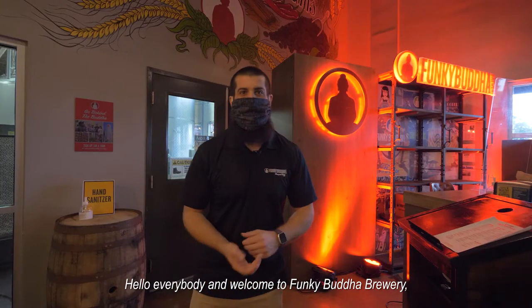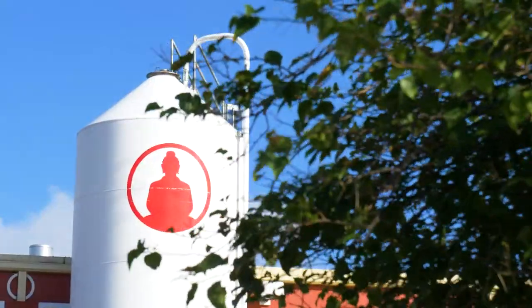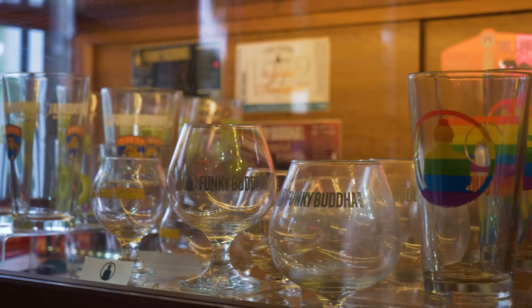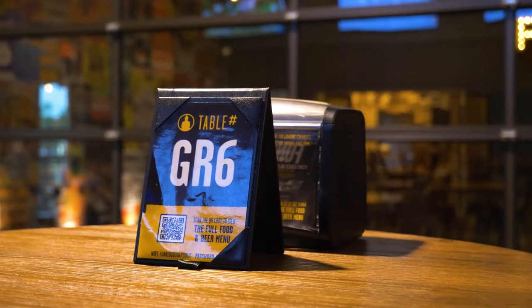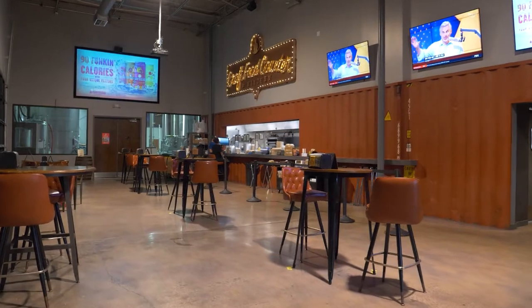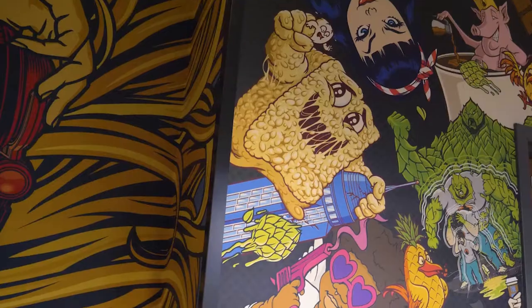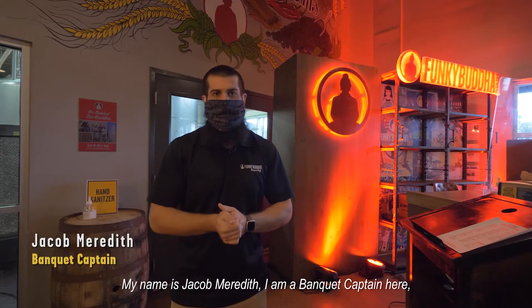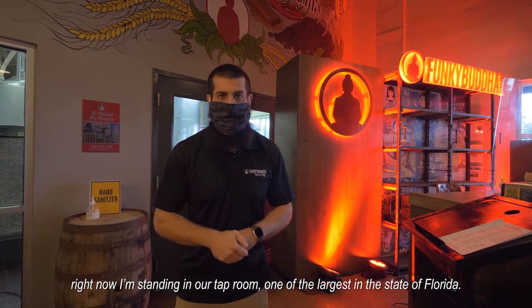Hello everybody and welcome to Funky Buddha Brewery here in Oakland Park, Florida. My name is Jacob Meredith, I'm a banquet captain here. Right now I'm standing in our tap room, one of the largest in the state of Florida.